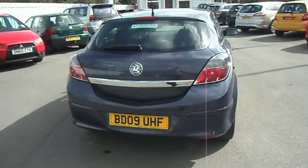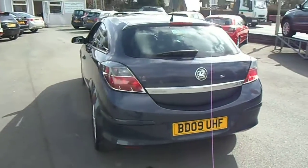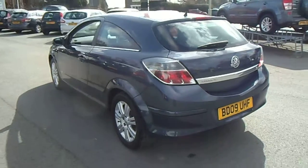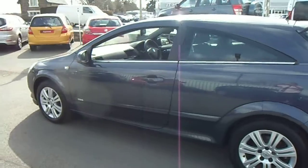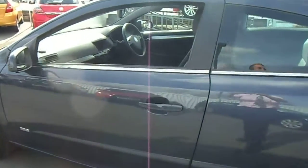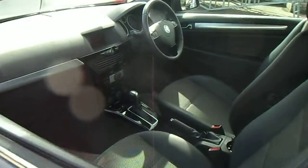This 1.8 petrol engine produces 140 brake horsepower, falls into insurance group 7, tax band J which is £143 in tax, and has a combined MPG of 36, with that increasing up to 46 on the motorway.